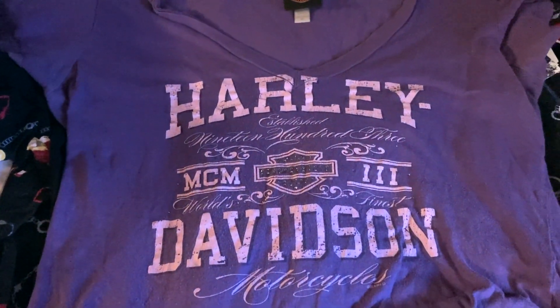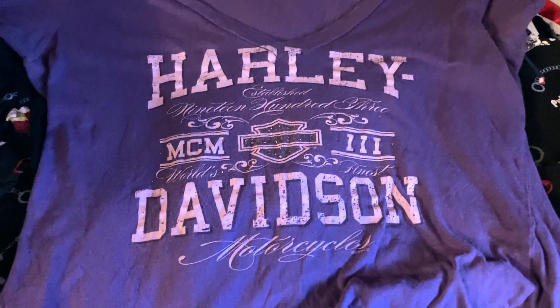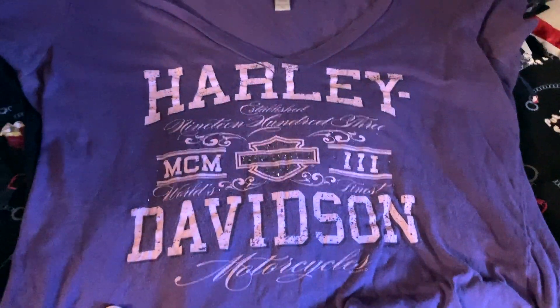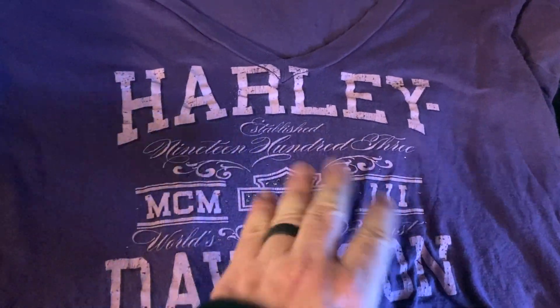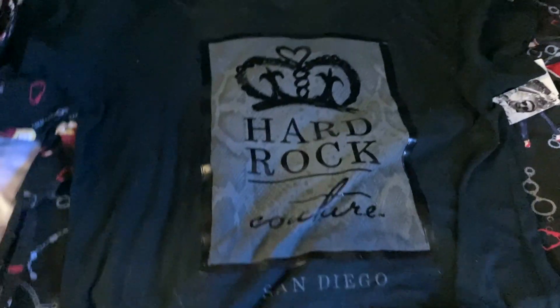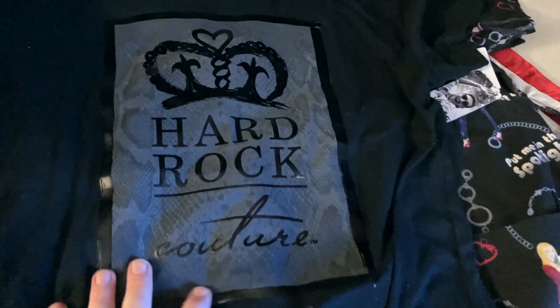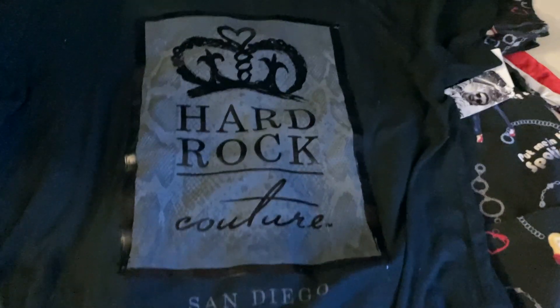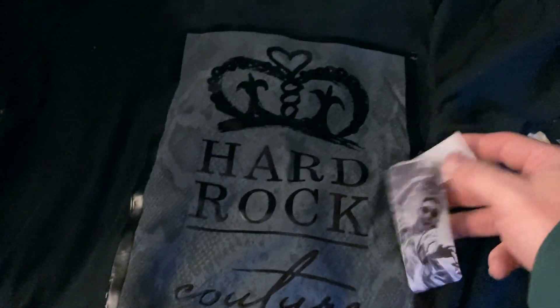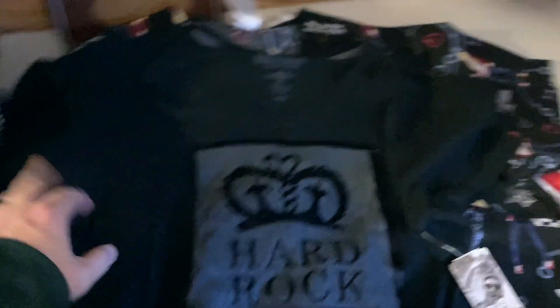We've got Harley Davidson again for a dollar — nothing special, women's Harley Davidson, this was an XL, somewhere in Washington it says on the back. But I thought it was kind of cool — we got the bedazzled emblem there. For a dollar, why not? At the very least it's a $9.99 free shipping and you make a couple bucks. Hard Rock Couture, this is San Diego. Typically I only pick up Hard Rock from weird locations or if they're very old, but this one is new with tags, so that's why I picked it up. I like new with tags stuff especially around Christmas. This was $27.50 in the store, so I think we can get about $15 to $20 out of it. I picked that one up again for a buck.